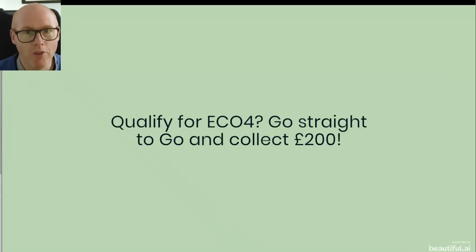First of all, if you do qualify for any benefits and you qualify for the Eco4 grants, just go straight to it — collect £200 in monopoly language — and don't worry about this video, because you can get it all bankrolled by government funding.